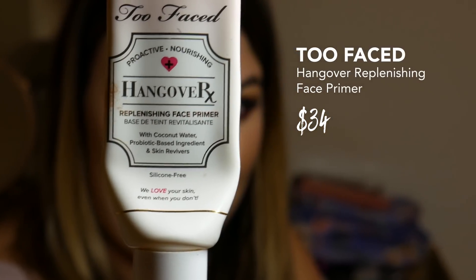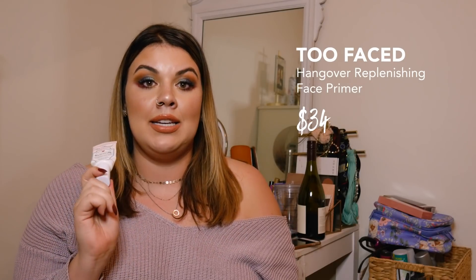This is the Too Faced Hangover RX Replenishing Face Primer with coconut water, probiotic-based ingredients, and skin revivers. It's basically coconut lotion — and it smells like coconut piss. What bothers me most is that it's extremely expensive, it expires really fast because of the coconut water and develops almost a rotting smell. Most importantly, all it does is hydrate your face — it doesn't do anything to keep your makeup on. If you have dry skin that you're not exfoliating enough, that foundation is going to slide right down. And for $34, you could find something way better for a third of the price.